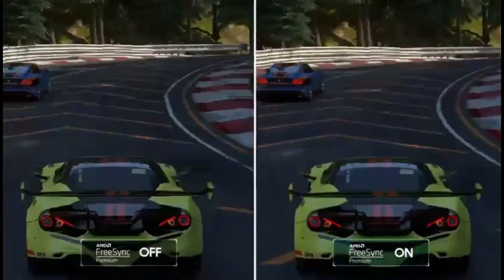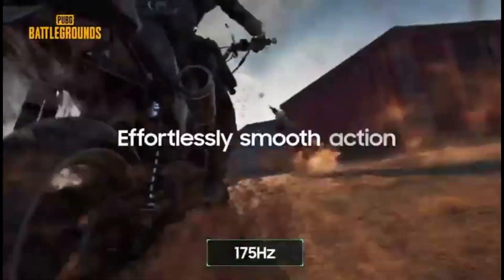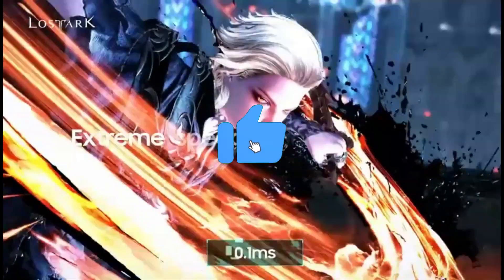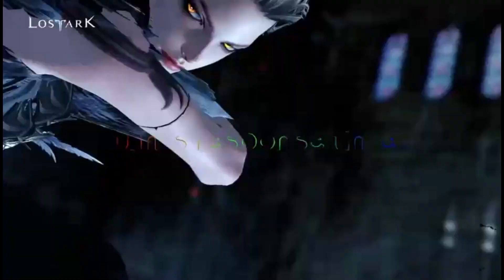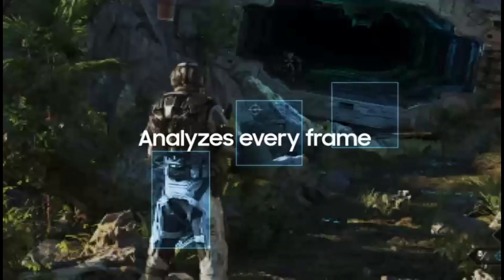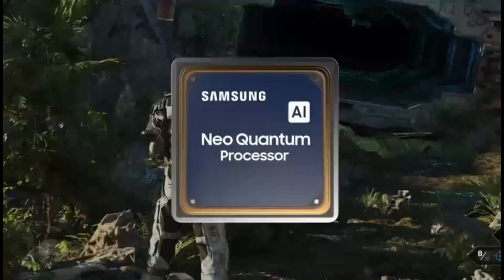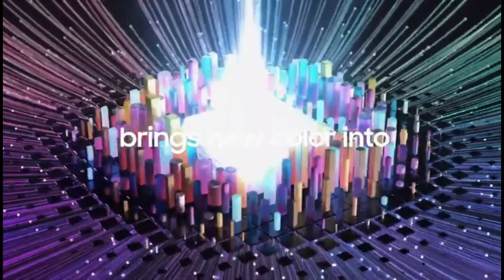The Samsung Odyssey OLED G8 is an excellent pick for gamers, with a 175Hz refresh rate, FreeSync variable refresh rate support, and G-Sync compatibility. The curved screen design immerses you in your game world, while the lightning-quick response time provides buttery-smooth motion. The monitor's high contrast ratio is ideal for gaming in low-light conditions since it produces deep, inky blacks, though blacks may appear purple in stronger lighting. The monitor also has low input lag, ensuring a responsive gaming experience.